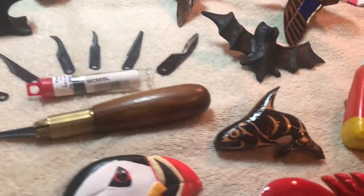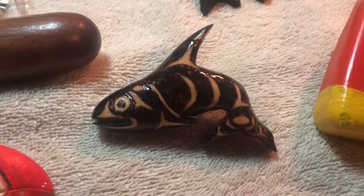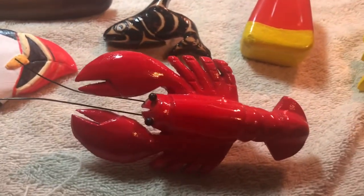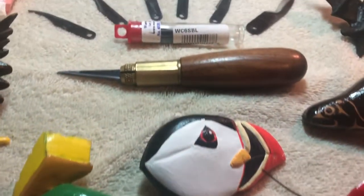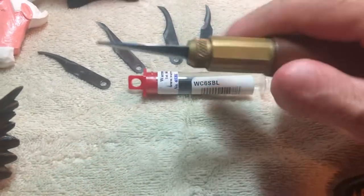I've got a Northwest-inspired Indian killer whale and a lobster, and we're back to the start. These Warren knives — I can't recommend them enough. They just feel great in the hand.